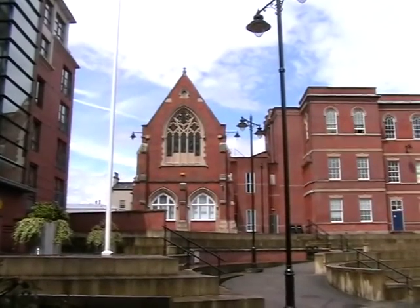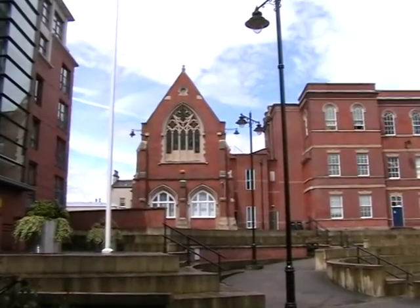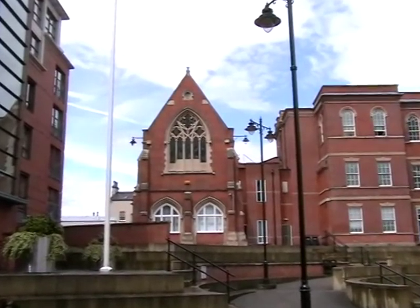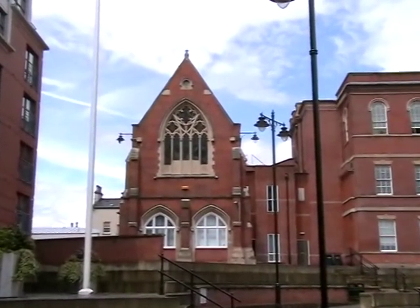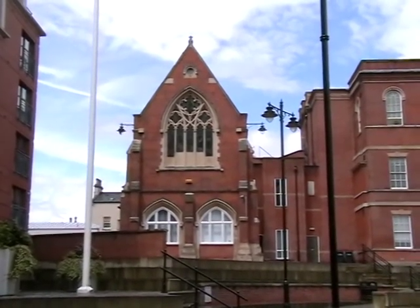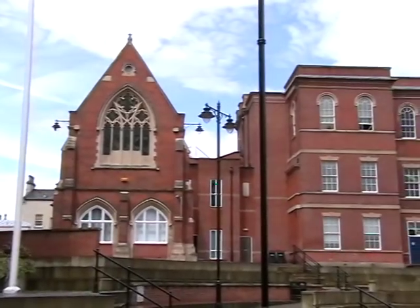The original Hospital Chapel, designed by Thomas Chambers Hine. The top floor was the chapel itself, whereas underneath was the boardroom to the hospital. We move along now.